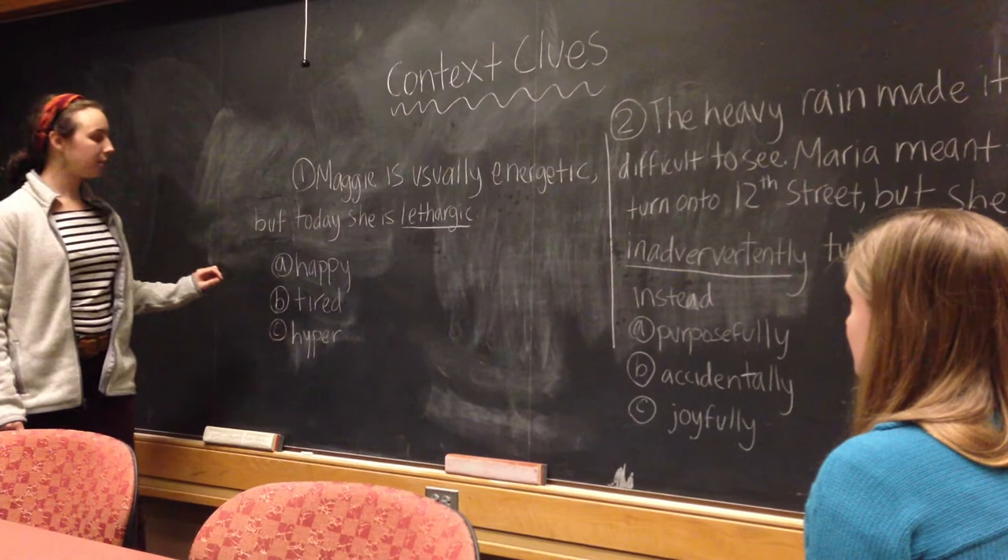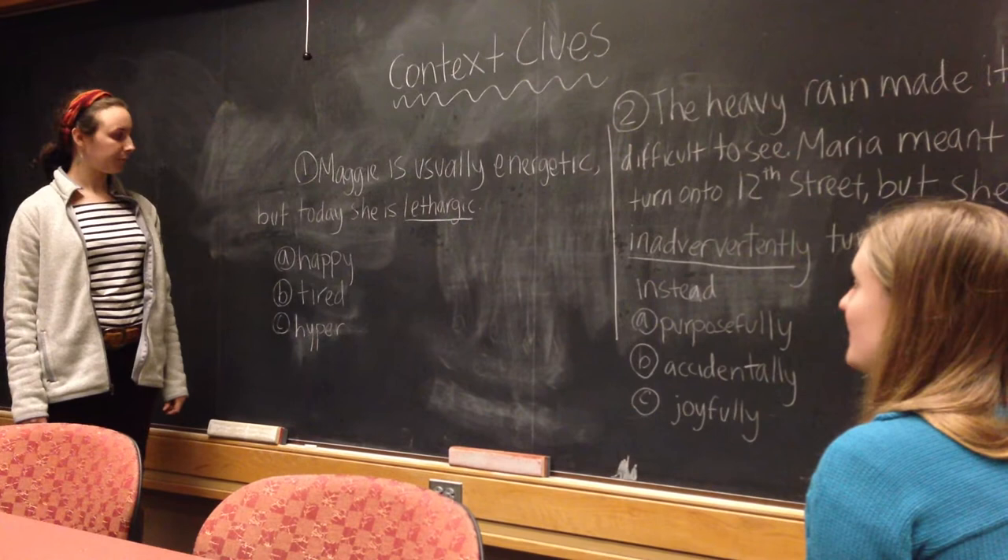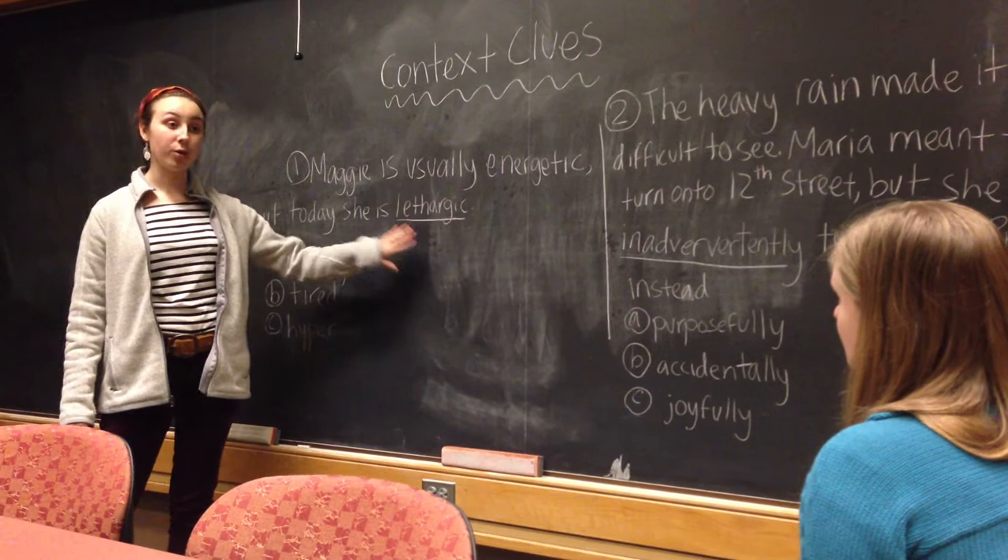So let's look at this sentence — this is example one. Could you read this one for me? Nae is usually energetic, but today she is lethargic. So in this sentence, lethargic is the word that we don't know. This is a challenging word, and we're going to try and figure out what it means by just looking at the words in the sentence surrounding it.